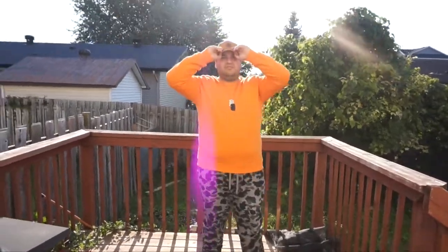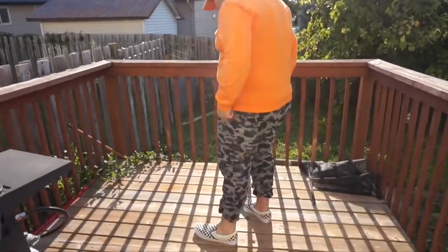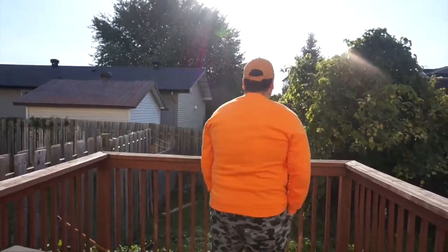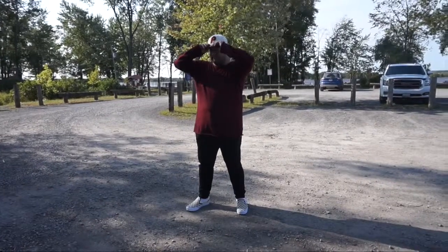Next outfit: checkered black and white Vans with no socks, some black camel joggers rolled up at the bottom so they look like capris — a little different look. Topped off with a nice orange crew neck from H&M, a Timberland dad hat from Marshalls, the dog tag necklace from H&M, and the pants from Foot Locker online. Dope cop.